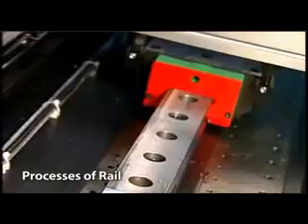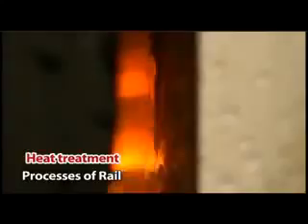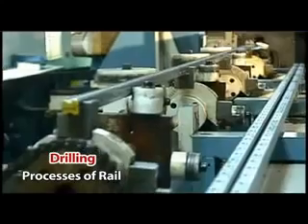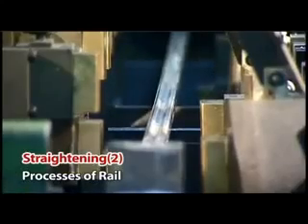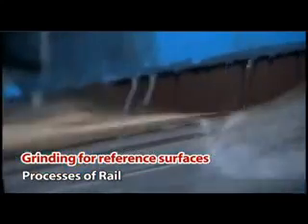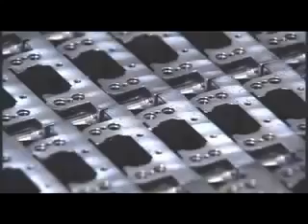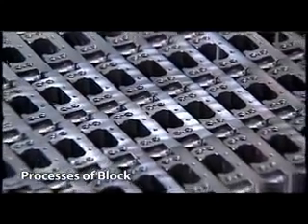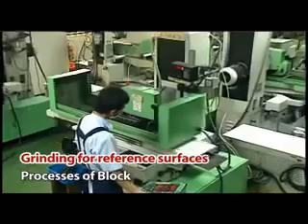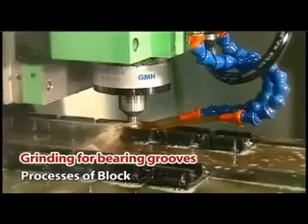Processing of the rail: heat treatment, straightening (first pass), drilling, straightening (second pass), grinding of reference surfaces, and grinding of bearing groove. Processing of the block: drilling, grinding of reference surfaces, grinding of bearing groove. Final step: assembly.